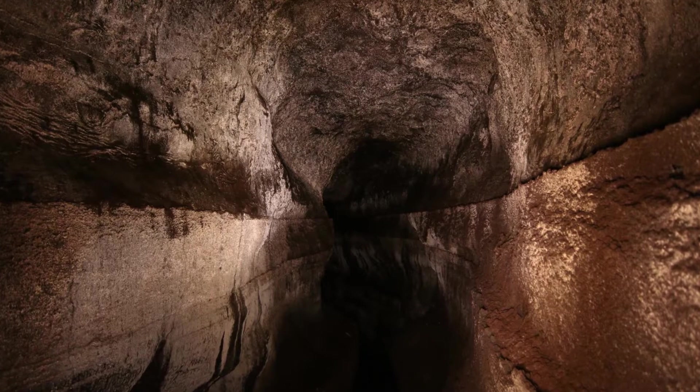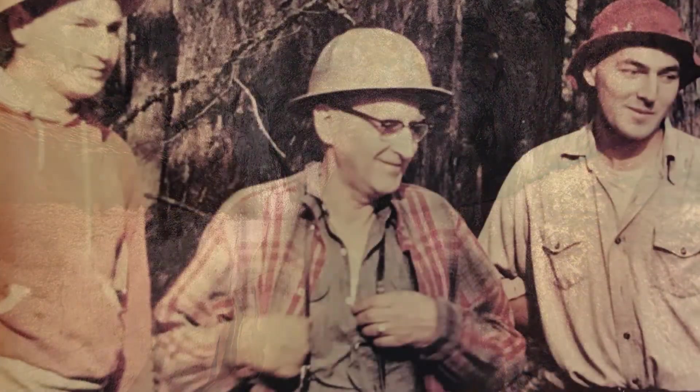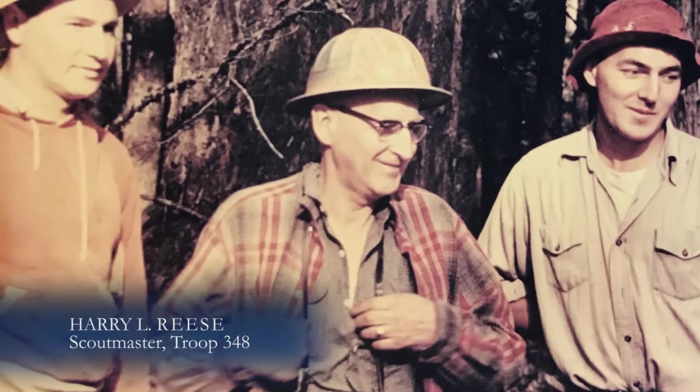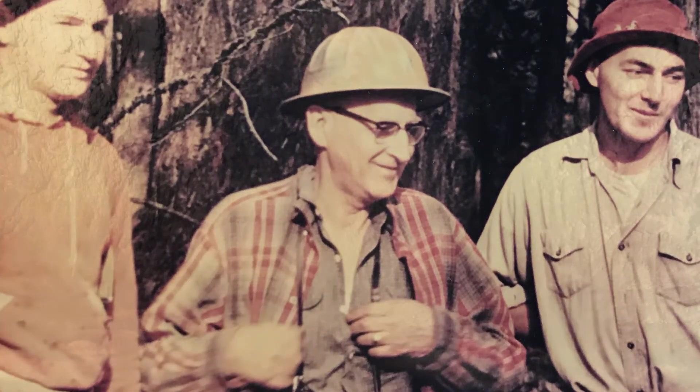After discovering the cave in 1950, Lawrence Johnson told his scoutmaster friend, Harry Reese, about the discovery. Reese's Boy Scout troop, known as the Apes, were the first to explore the cave.